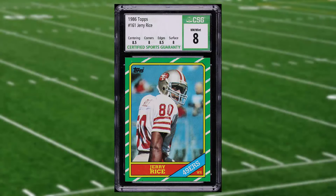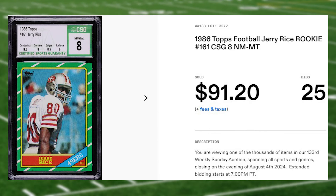We get one of our weekly regulars at number seven with this 1986 Topps Jerry Rice rookie card number 161. This rookie was in a CSG 8 that received 25 bids and it sold for $91.20.